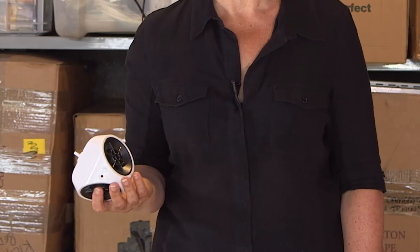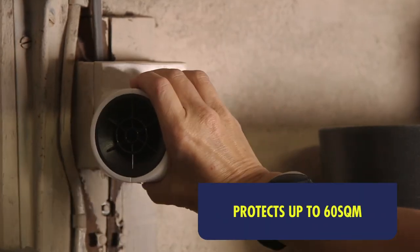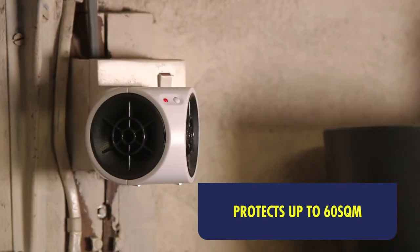I'm pleased to say that since installing my Megasonic plug-in pest repeller, there's been no sign of them. I positioned it so that it's not obstructed and it's well away from the heat of the boiler.